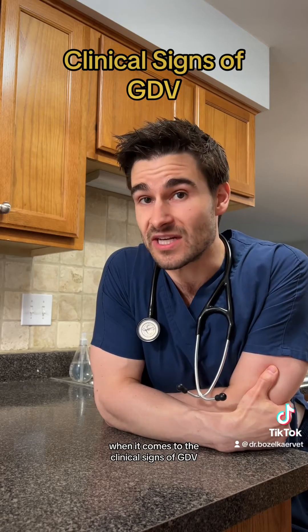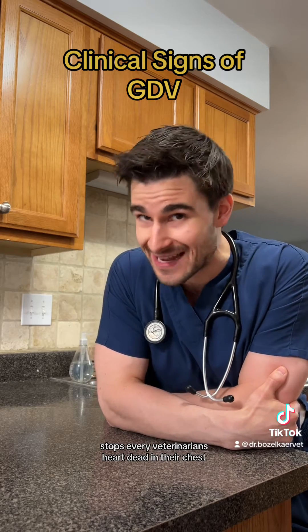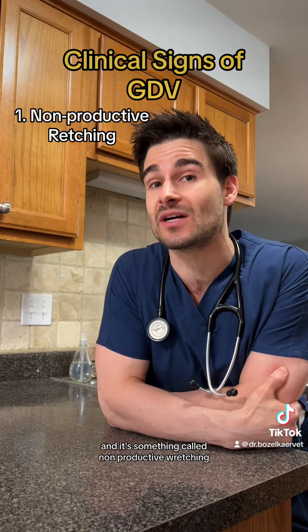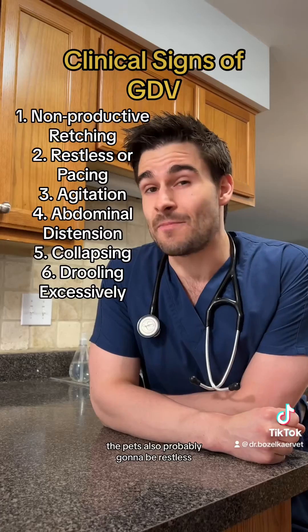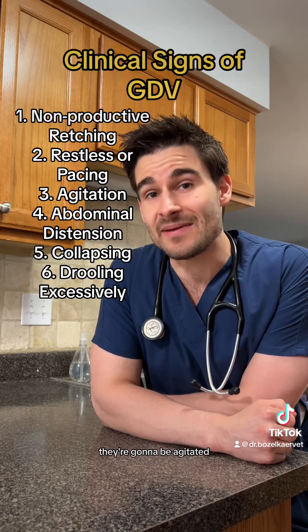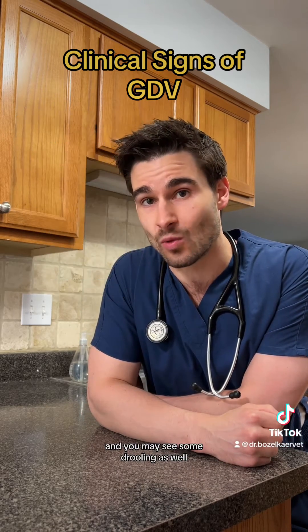When it comes to the clinical signs of GDV, the first one is a sound that I can almost guarantee you stops every veterinarian's heart dead in their chest — it's called non-productive retching, which sounds like this. The pet is also probably going to be restless and agitated, their belly is going to be distended, they may collapse, and you may see some drooling as well.